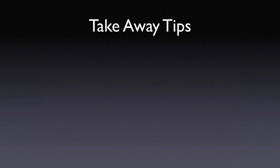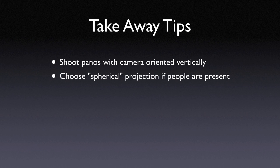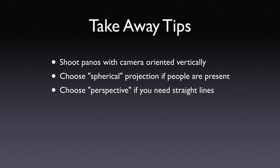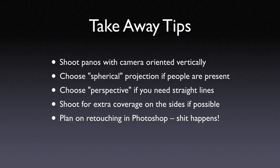Our takeaway tips for shooting and processing panoramas: shoot panoramas vertically so you can capture the widest field of view when shooting multiple shots. Choose spherical projection if people are present to avoid too much distortion. Choose perspective projection if you need straight horizontal lines, especially with architectural shots. Shoot for extra coverage on the sides so you don't run into trouble when you have to crop. And plan on retouching in Photoshop as necessary, because sometimes things go wrong. Remember to try vertical panoramas.